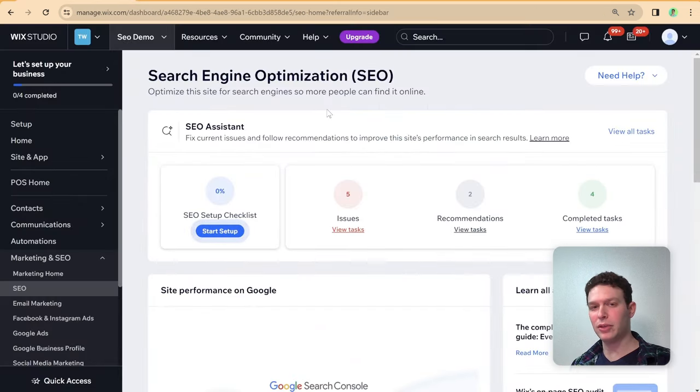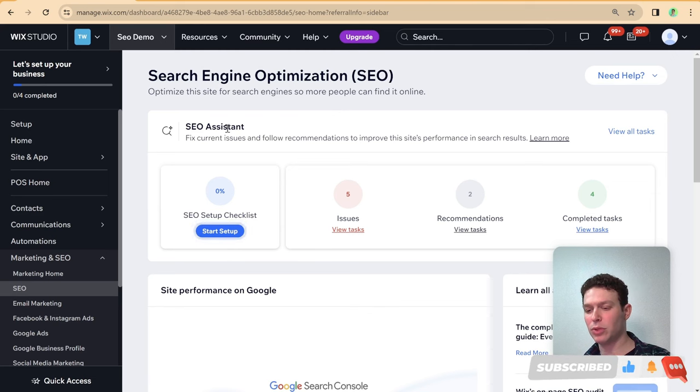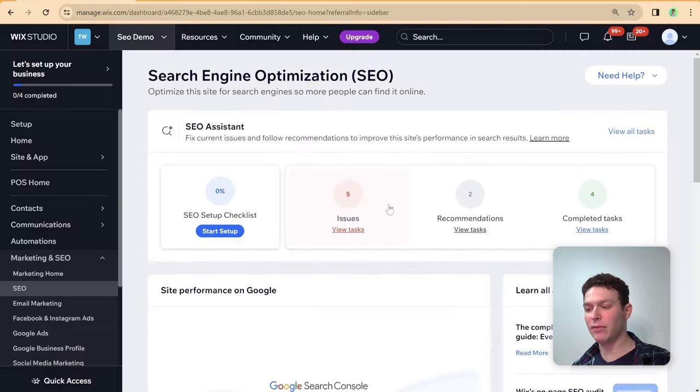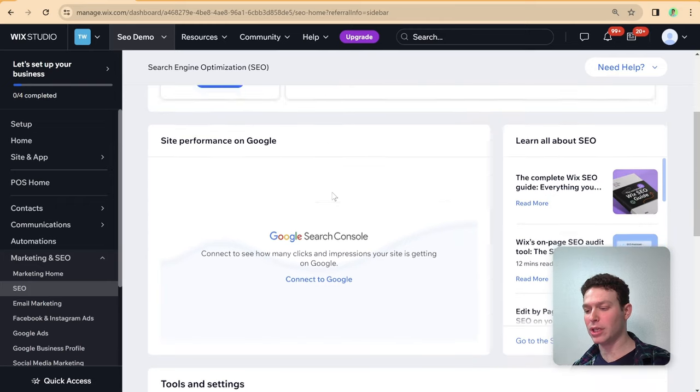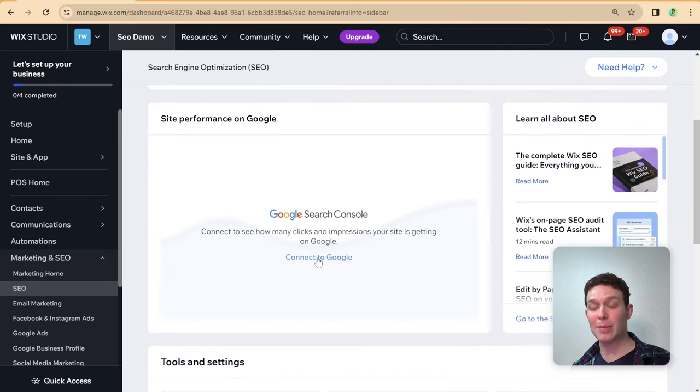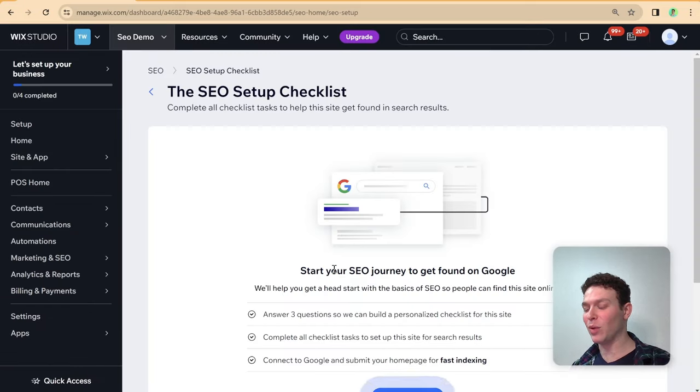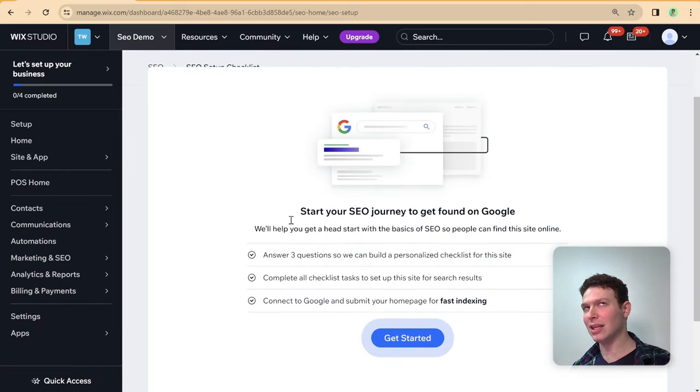After building your website, designing all pages, and setting up individual page SEO, head over to your dashboard and go to the SEO section under Marketing and SEO. The most important thing here is connecting your website to Google. But before you do that, Wix will prompt you to go through the SEO setup checklist. Let me click on that so you can see what it looks like — bit of a tongue twister there.